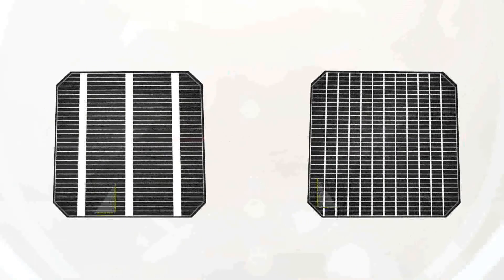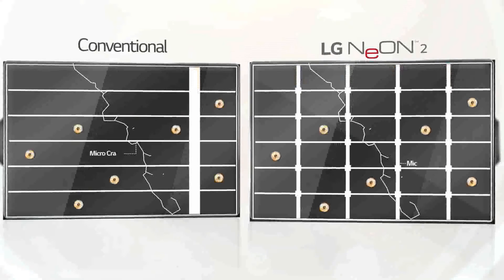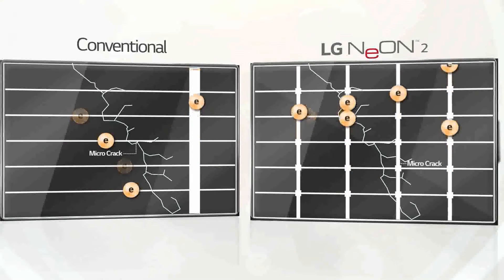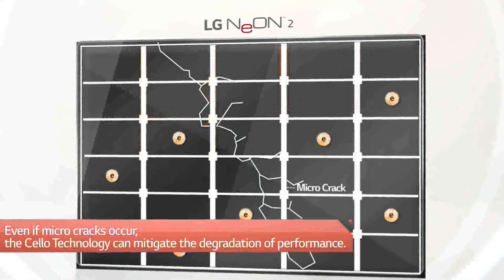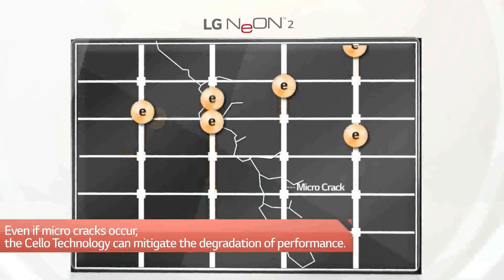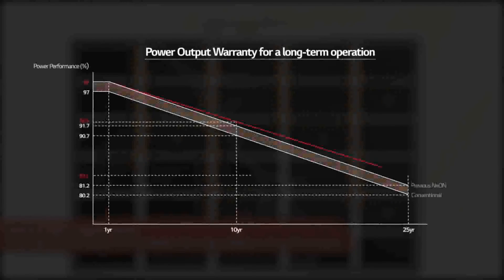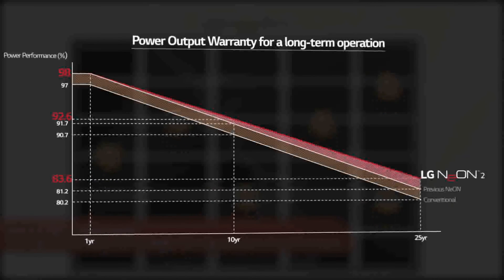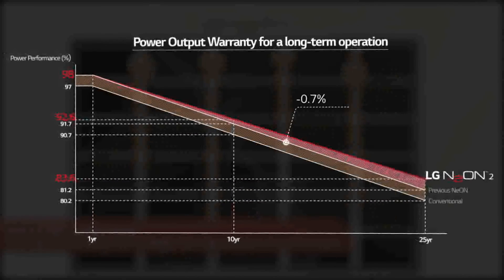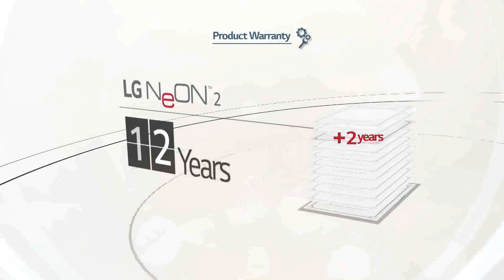When modules undergo long hours of operation under real-life conditions, natural factors like micro-cracks can degrade performance. Despite micro-cracks, LG Neon 2 is equipped with Cello technology with 12 wires that create more paths for electricity to pass through, mitigating degradation. This long-term reliability and enhanced quality is reflected in the LG warranty policies: the annual degradation rate in the performance warranty has decreased from 0.7% per year to 0.6% per year. Additionally, the LG Neon 2 has an extended product warranty from 10 years to 12 years.